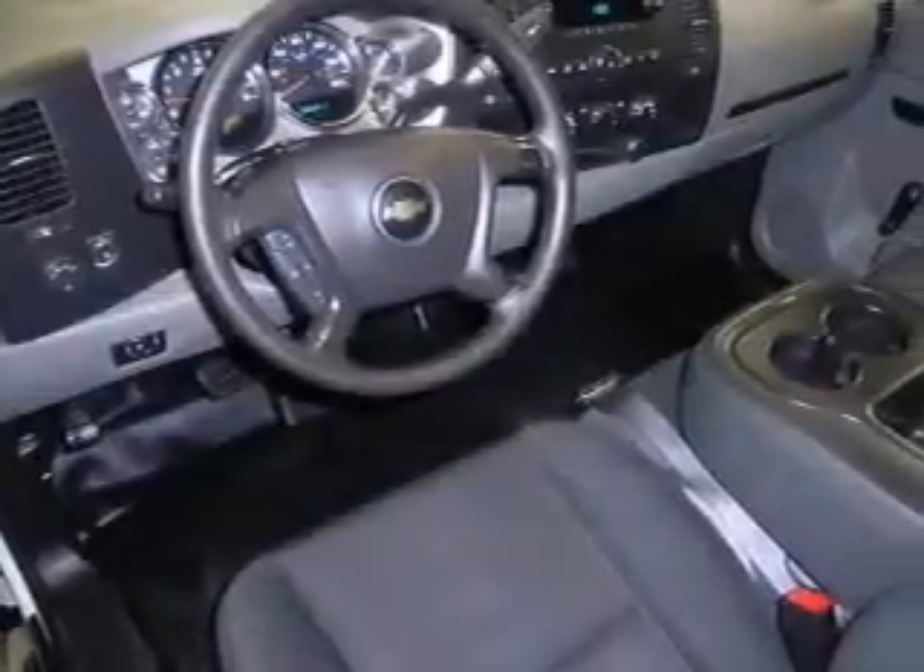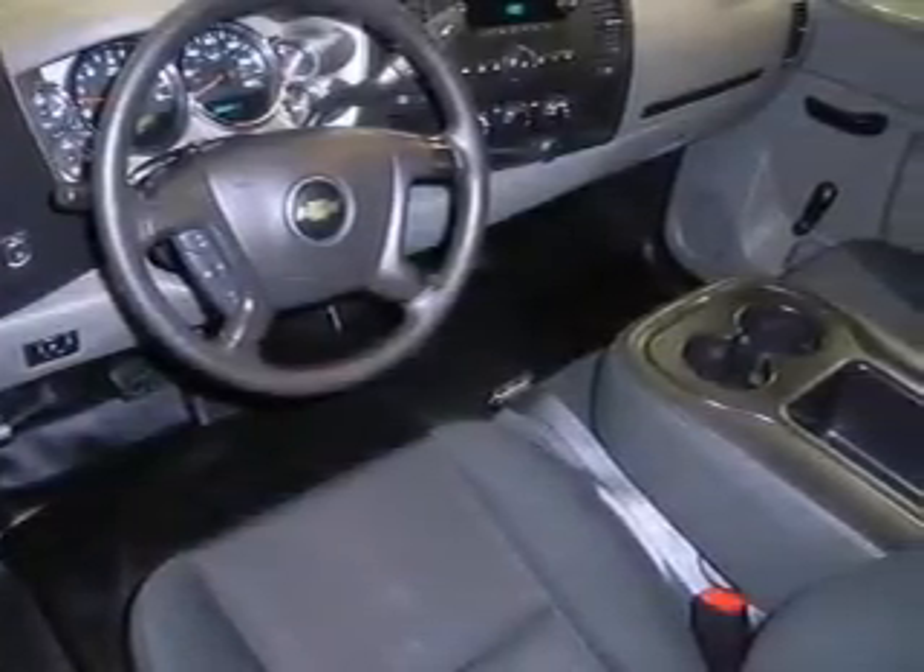Brake assist, traction control, stability control, a passenger airbag, low tire pressure warning, front ventilated disc brakes, daytime running lights, and anti-lock brakes — great quality at a great price.